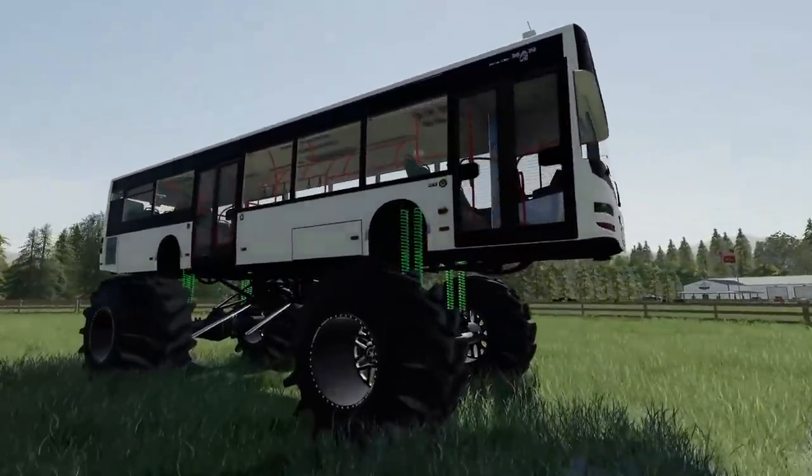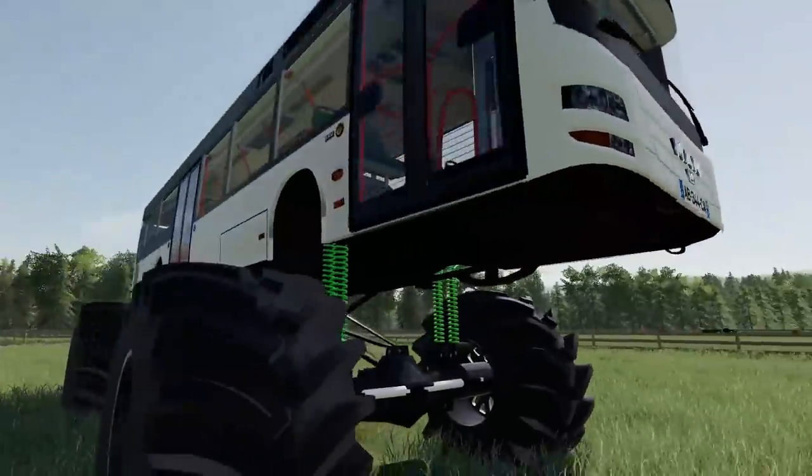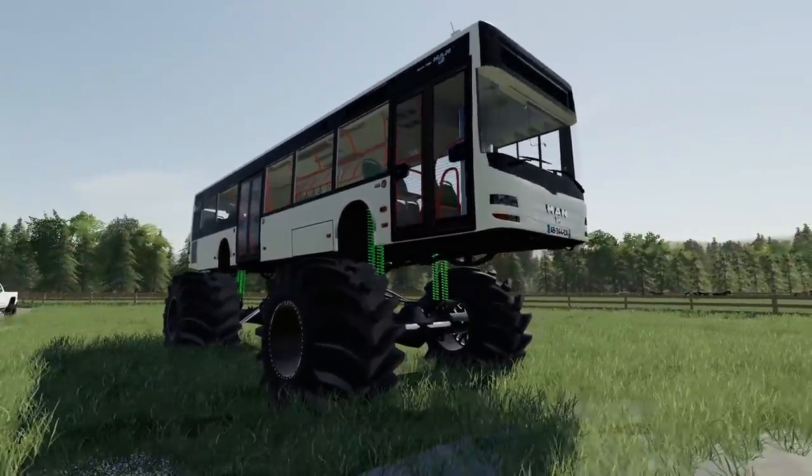So as you guys know, we've been buying some pretty crazy lifted vehicles. Now of course we have this monster bus here, which is pretty cool. We've also got monster trucks, side-by-sides, and a few other lifted things. But what we don't have is a lifted RV.